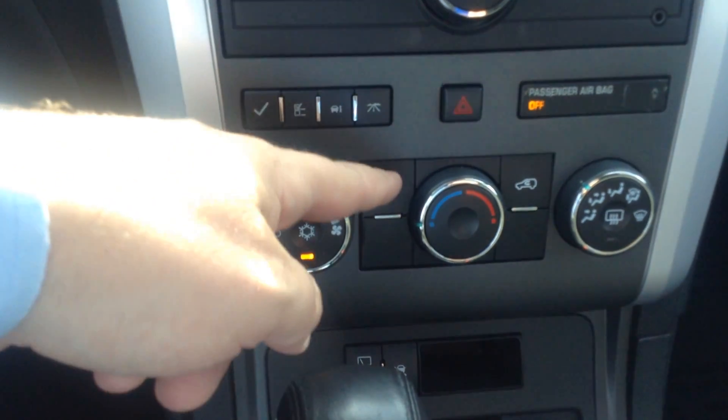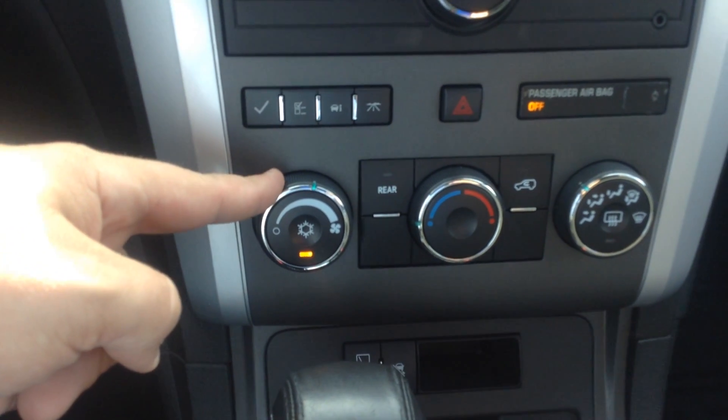Rear air controls. Very clean inside. OnStar option. No sunroof in this one. Does have remote start on the key.